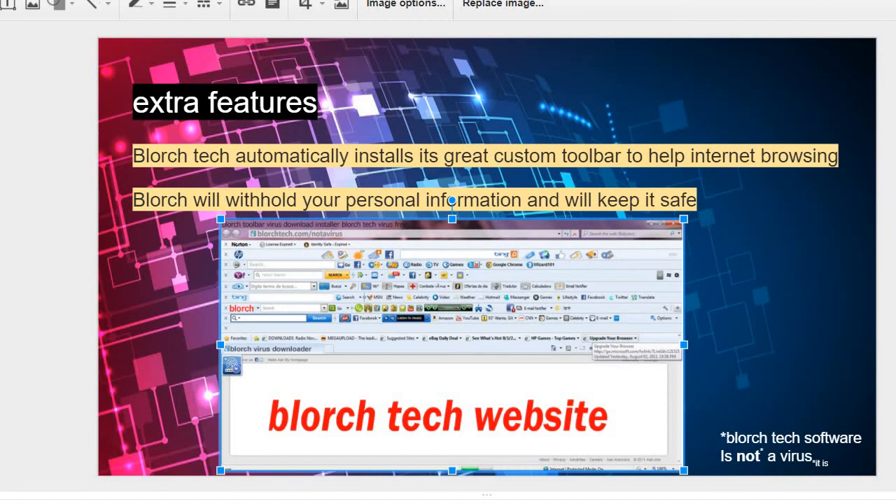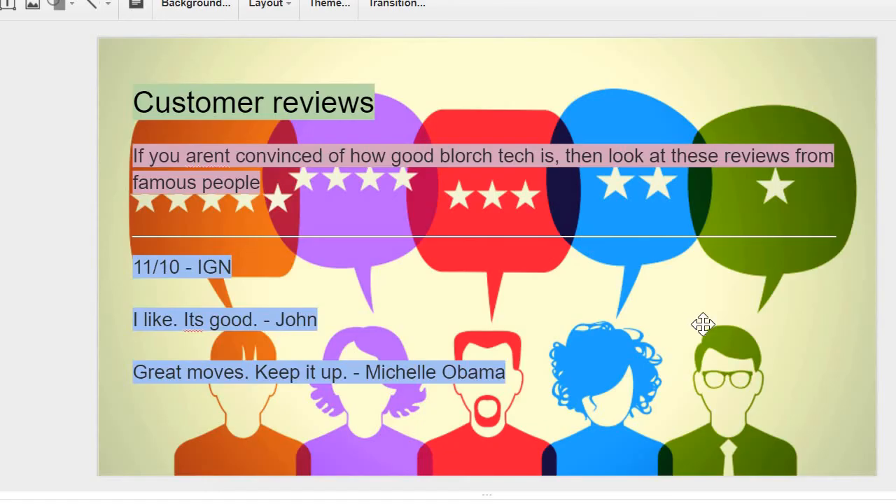Customer reviews: if you aren't convinced of how good Blorch Tech is, then look at these reviews from famous people. Eleven out of ten from IGN. "I like it, it's good" from John. "Great moves, keep it up" from Michelle Obama.